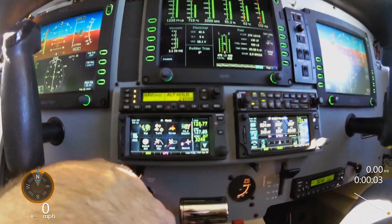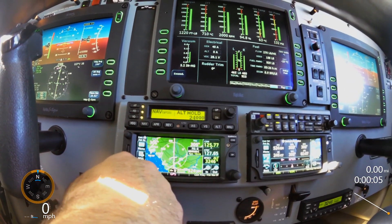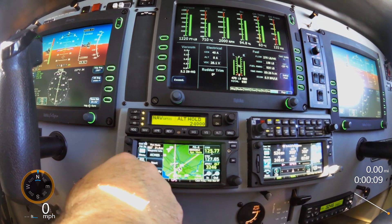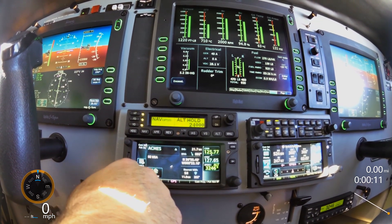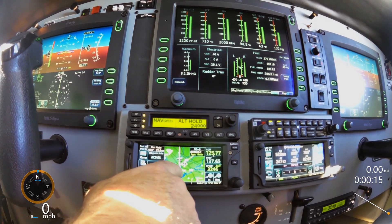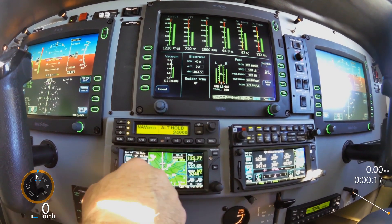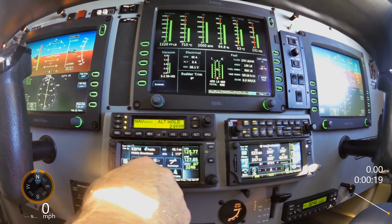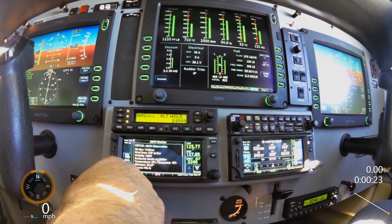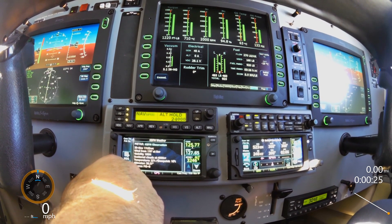These are the new Garmin 650s. Current location — pick weather beneath me. I'm from Keesler Air Force Base waypoint. Weather — very cool. That's coming directly from the GDL-88.